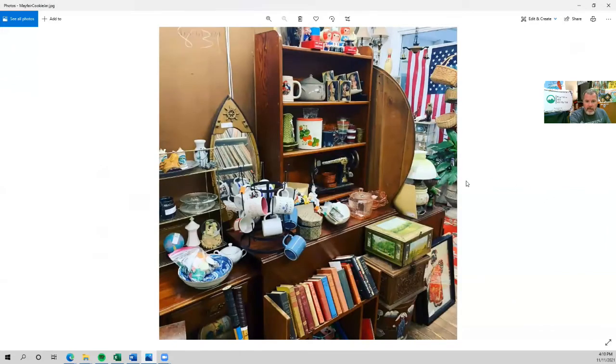The next item is this Mayfair depression glass cookie jar, which sold for $40. That was part of a huge lot of glassware I bought from somebody in Clinton where I have my antique booth — a lot of depression glass, a lot of Fenton, things like that. These are some of the last pieces I have left from that lot.